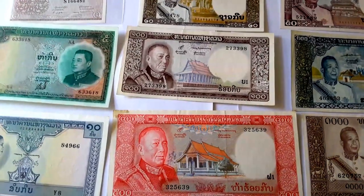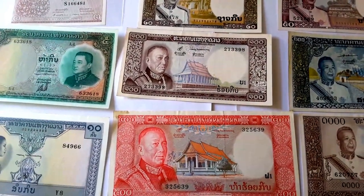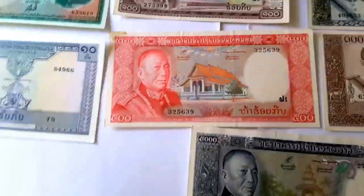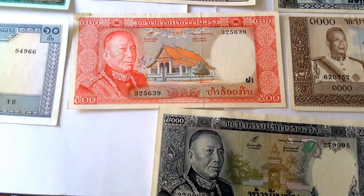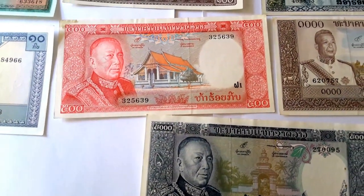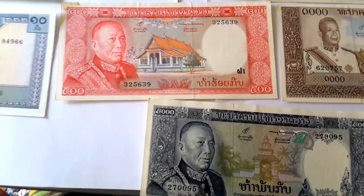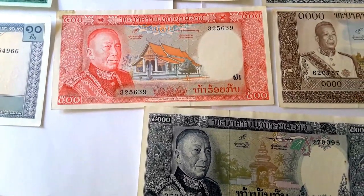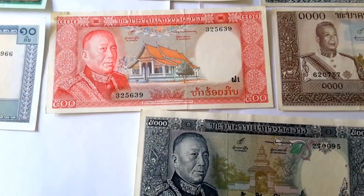On the 100 kip is the Ho Pha Keo temple in Vientiane. One thing you'll notice about all these banknotes is that they have a temple on one side, and on the other side they have some scene from Laos. All these temples are in Vientiane or Luang Prabang, which was the old capital of Laos.